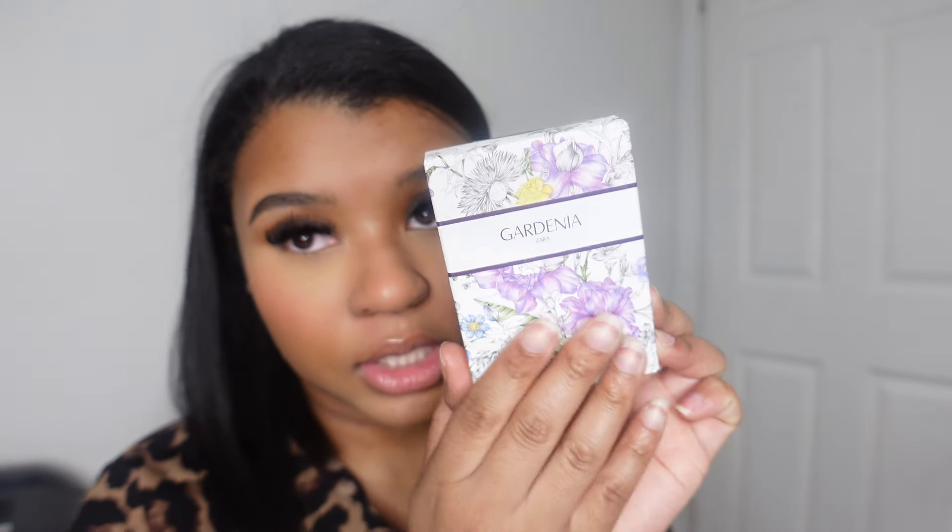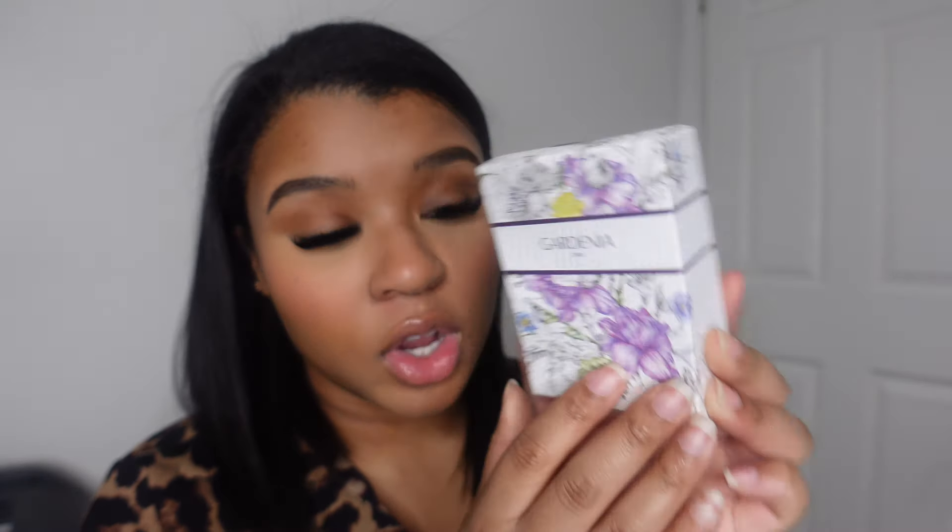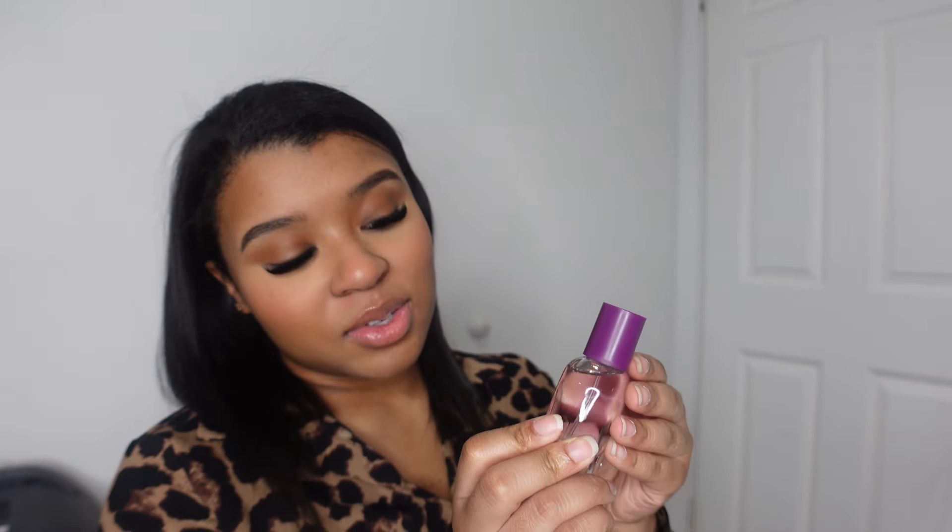We're gonna start with Gardenia — this is how she looks. She was $12.90. I already smelled them in store so I know how they smell. She's cute, the bottle's cute. I feel like this would be perfect for traveling when you don't want to take all your expensive fragrances.